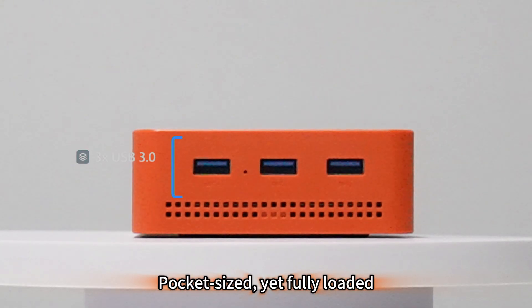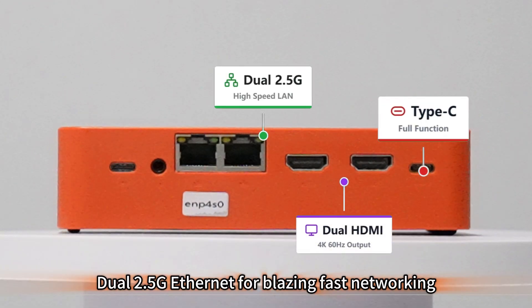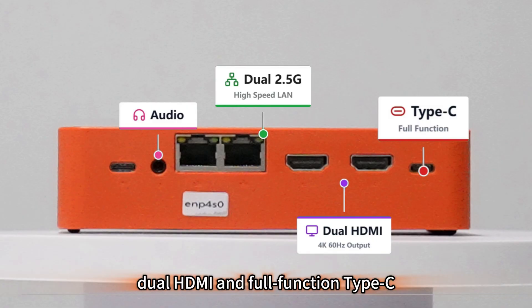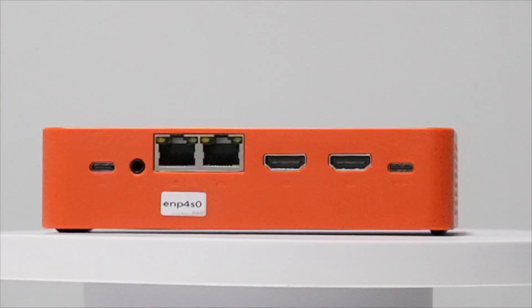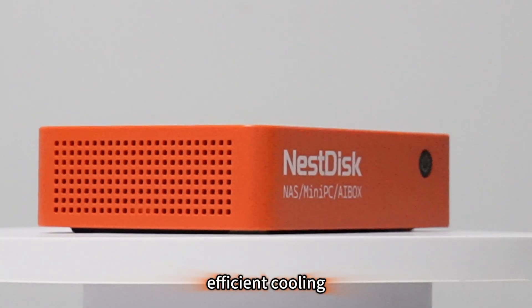Pocket-sized, yet fully loaded. High-speed expansion with 3 USB 3.0 ports. Dual 2.5G Ethernet for blazing fast networking. Plus, dual HDMI and full-function Type-C to connect up to 3 screens instantly. Designed with massive air vents for quiet, efficient cooling.